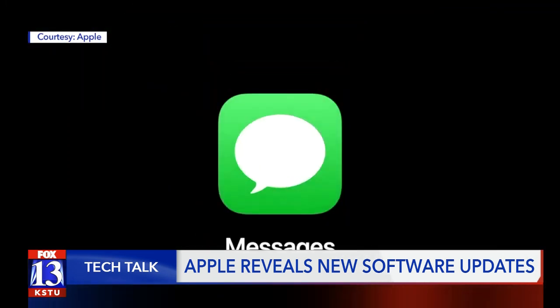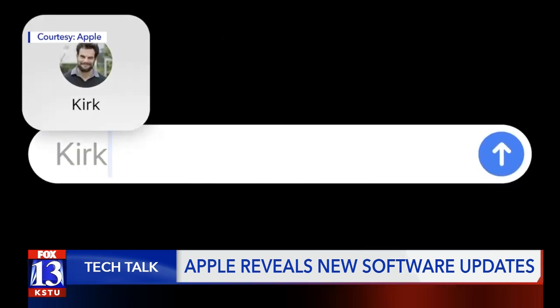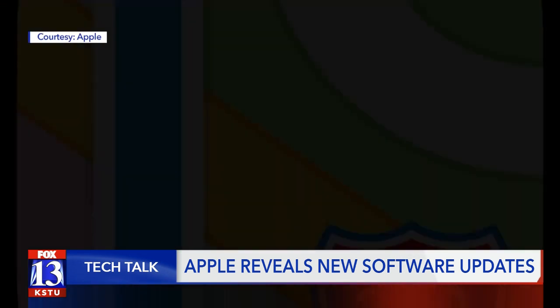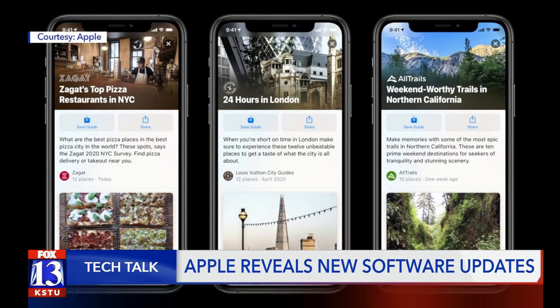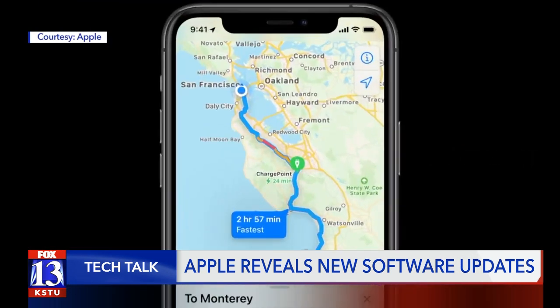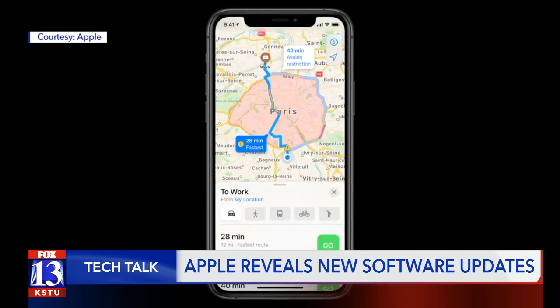Messages is also getting upgrades including pinnable conversations, mentions, and inline replies. The Maps app will have a few handy new features like guides for when you're visiting new places, cycling routes, electric vehicle charging routing, and congestion mapping.